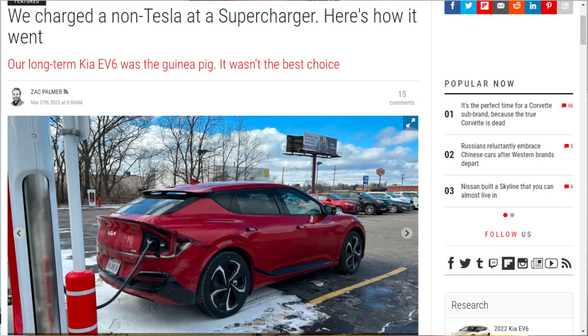Hello everyone. I found a great article on Autoblog that talks about charging a non-Tesla at a supercharger. They described pretty well how it all went — they took a Kia EV6 to New York and tried out the Magic Dock supercharger.